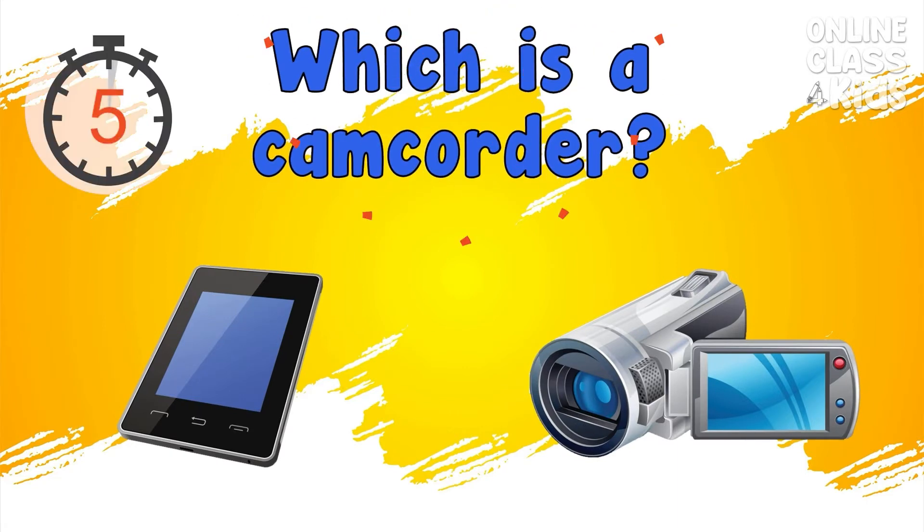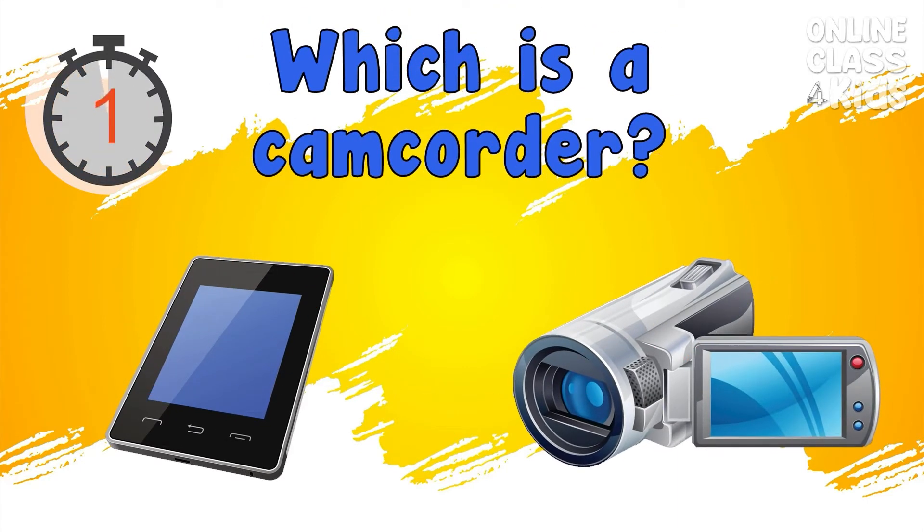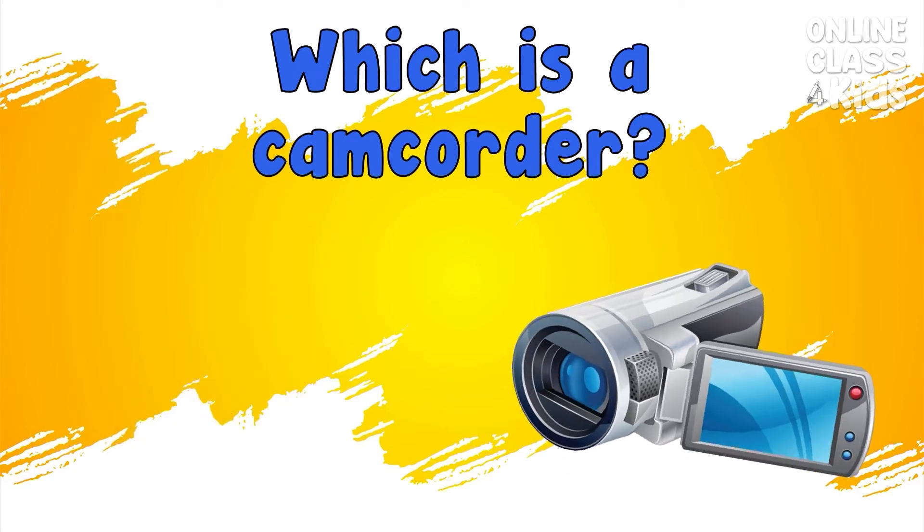Which is the camcorder? Correct, it's the camcorder.